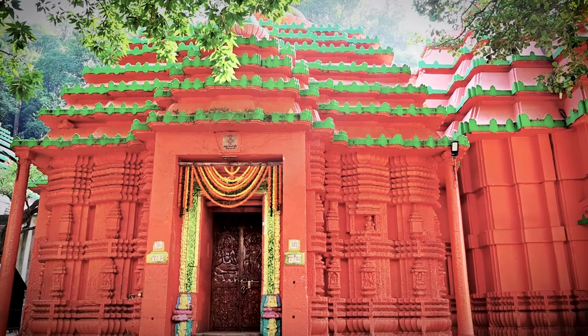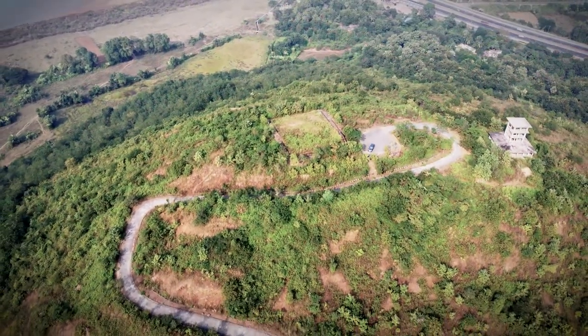Come and visit Jajpur today and discover the hidden wonders that await you.